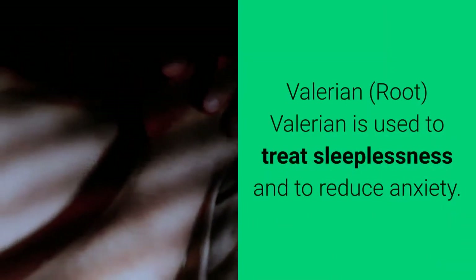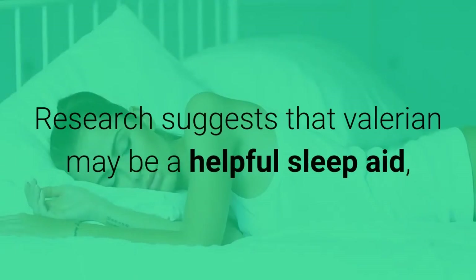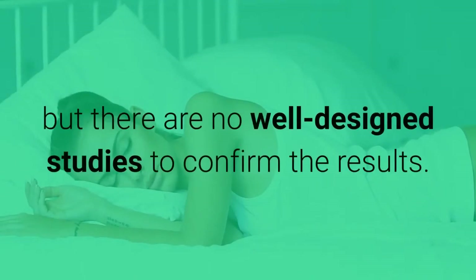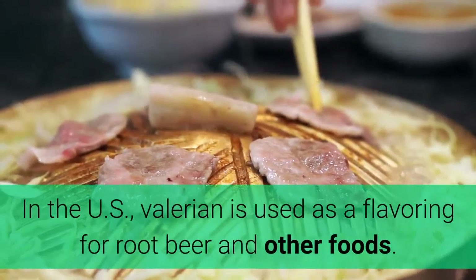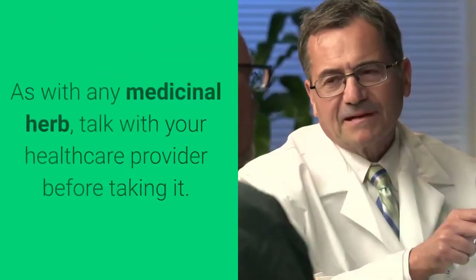Valerian — root. Valerian is used to treat sleeplessness and to reduce anxiety. Research suggests that valerian may be a helpful sleep aid, but there are no well-designed studies to confirm the results. In the U.S., valerian is used as a flavoring for root beer and other foods. As with any medicinal herb, talk with your healthcare provider before taking it.